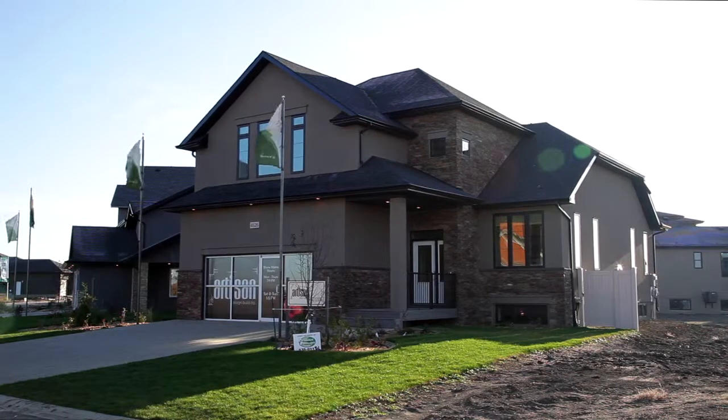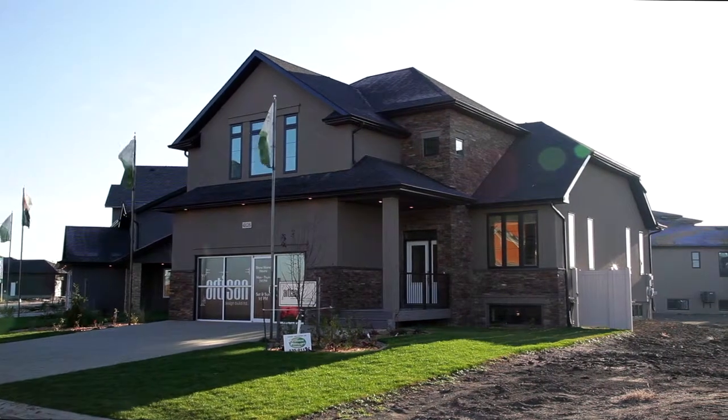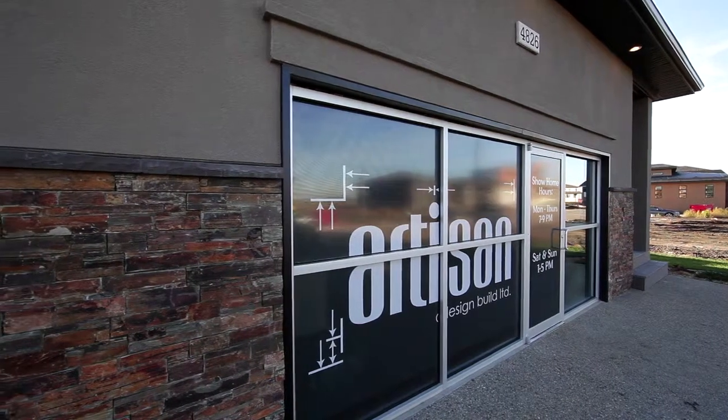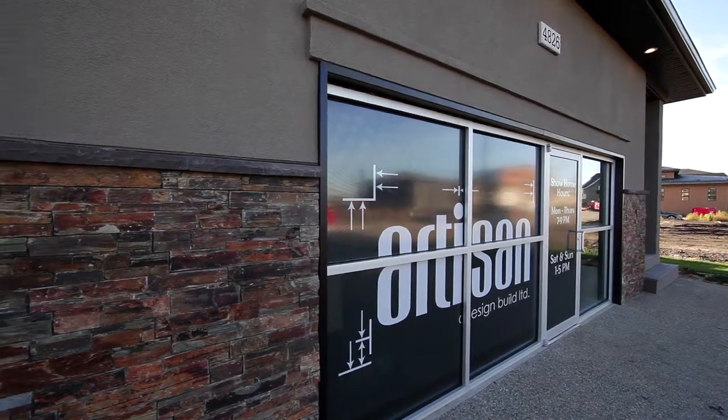The garage has been completely finished with all walls insulated and drywalled. Impress your friends in your heated garage while showing them the unique acid stained finish on your garage floor.